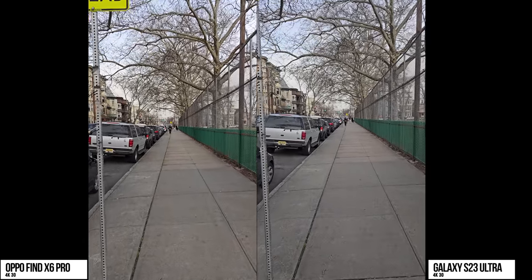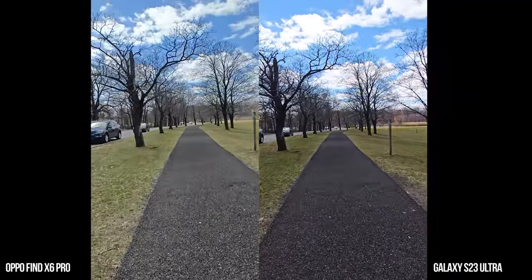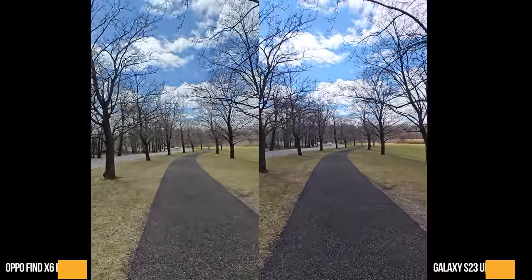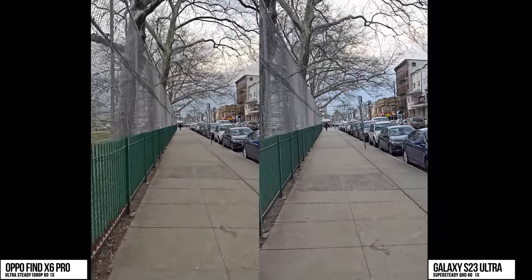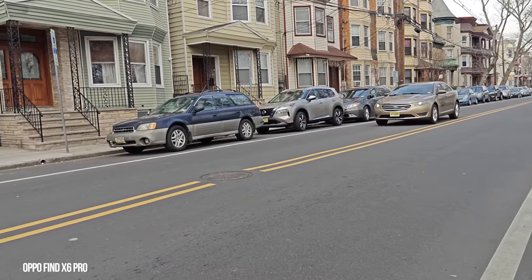The image quality is fairly similar at 4K30, with some better color and highlights on the Find X6 Pro. Now onto Super Steady and Ultra Steady Pro — the Galaxy just wins here at 0.6x, with better stabilization and better color balance. And then when we move to Super Steady and Ultra Steady, the Galaxy is more stabilized; I like the image quality of the Oppo if it were stabilized, but it's pretty much all over the place.